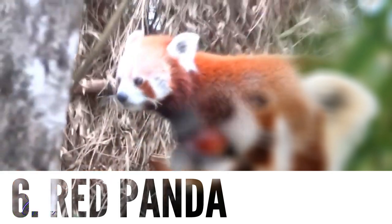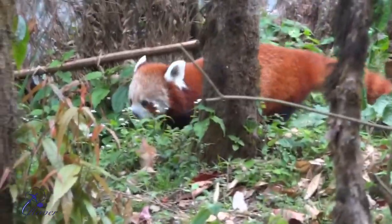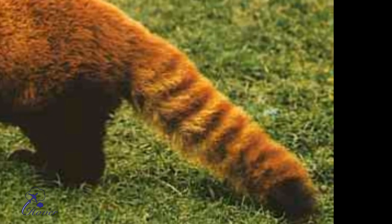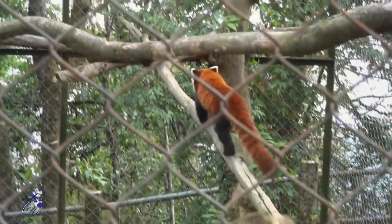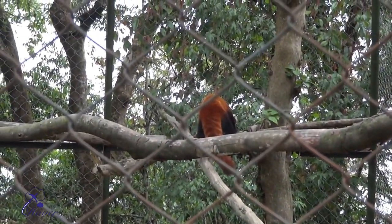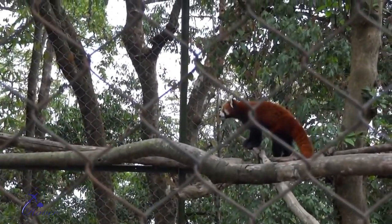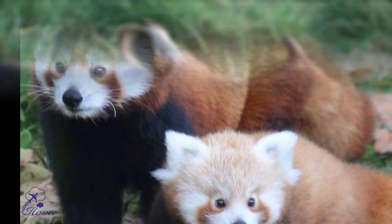Number 6: Red Panda. The Red Panda, also known as the Lesser Panda or Red Cat Bear, is an arboreal mammal native to the Eastern Himalayas. The head and body length of the Red Panda measures 50 to 64 cm (20 to 25 inches) and its tail is 28 to 59 cm (11 to 23 inches). The Red Panda has been classified as Endangered by the IUCN because its wild population is estimated at less than 10,000 mature individuals and continues to decline due to habitat loss and fragmentation.